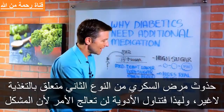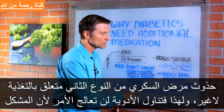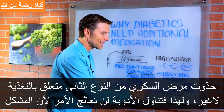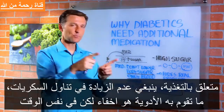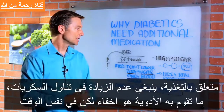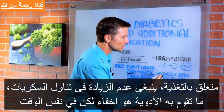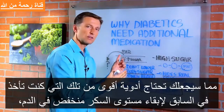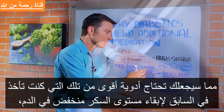So diabetes type 2 is a diet problem, and that's why taking drugs will never fix it — because it's a diet problem. We don't want to add more carbohydrates. The medication basically hides the real problem and continues the problem. So eventually you're going to have more complications with the high sugar and you're going to need more powerful medication to keep the blood sugar down, more insulin, for example.